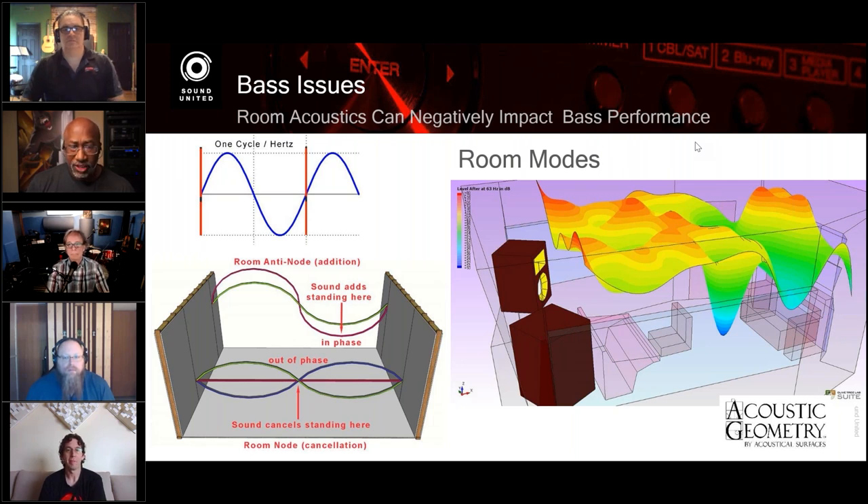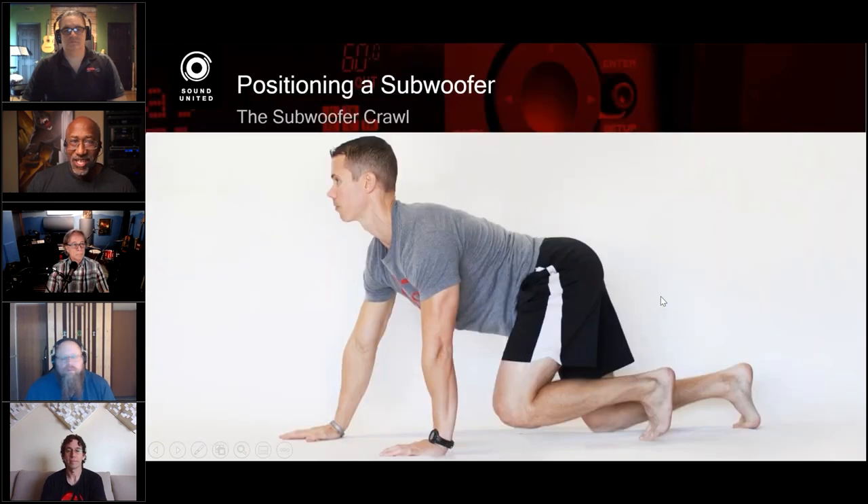So the first step is placement. Scott, can you talk about the subwoofer crawl? It's based on the reciprocity principle — we're trying to find the best place in the room to put the subwoofer. You take the subwoofer, put it where you would be listening, then crawl around the room and listen to it. Wherever it sounds best, that's where you put the subwoofer. This doesn't eliminate all the nulls in the room; it just makes sure those problems are not where you're sitting. You may walk over to the left corner where no one is sitting and there's a problem — but who cares? It's not the money seat. This allows you to get the best sound where you're sitting.